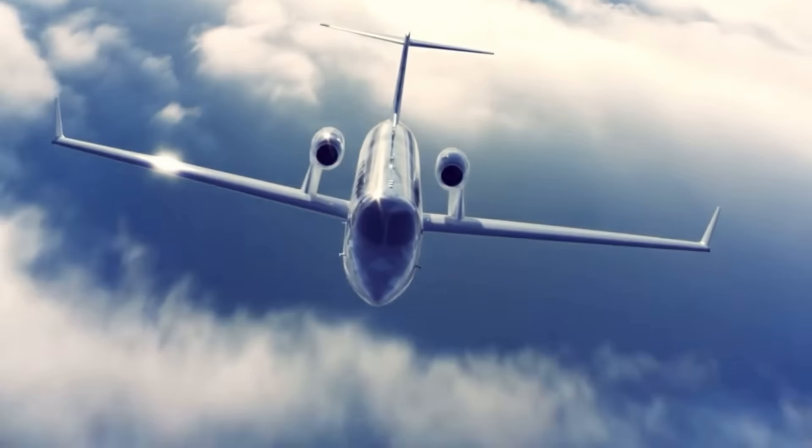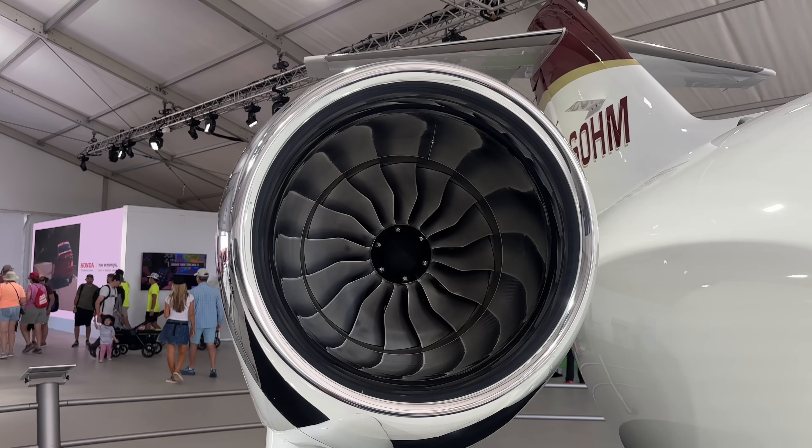It's one of the most efficient jets in its class as well, with a top speed of 422 knots.